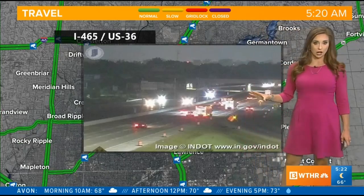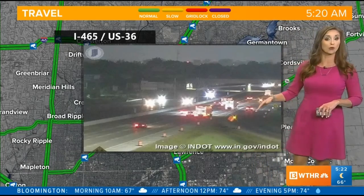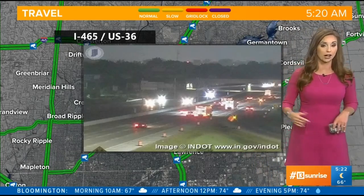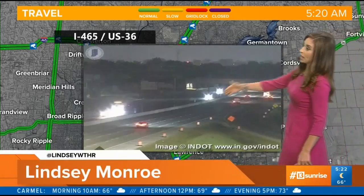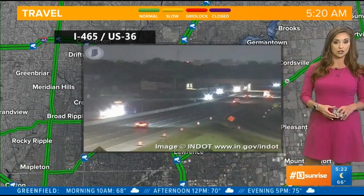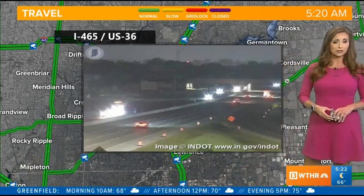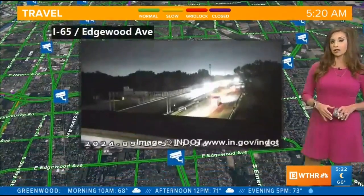Over on the east side, that stretch of 465 south had lane restrictions due to construction, as well as that ramp from 465 southbound onto Pendleton Pike — that was closed this weekend for construction. Everything has cleared, all lanes are back open, and that live picture shows us traffic is still relatively light in that zone. Everything's looking good on the east side this morning.